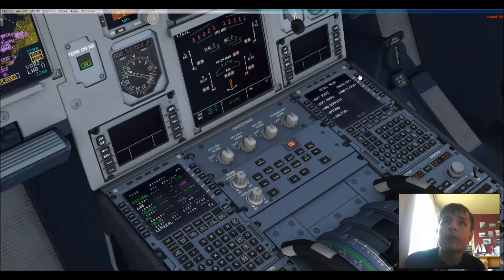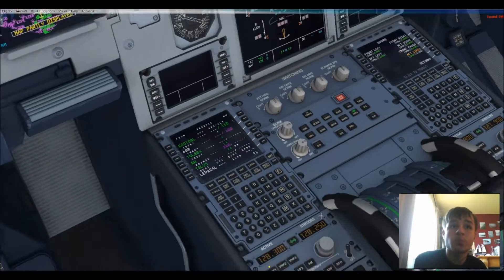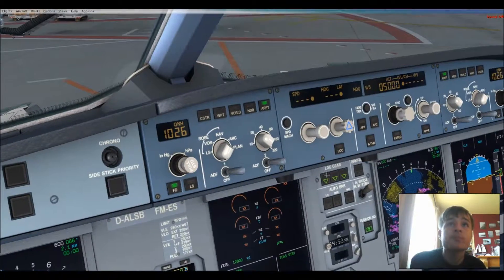Let's get the checklist started. Cockpit prep — operation checklist. Engine master: both off. Engine mode selector: checked normal. Parking brake: off. Thrust levers: idle. ECAM recall: checked. Anti-skid: on. Emergency lights: checked and armed. No smoking signs: on. Air condition: checked. Ventilation panel: checked. Fuel pumps: set on. Checklist complete.